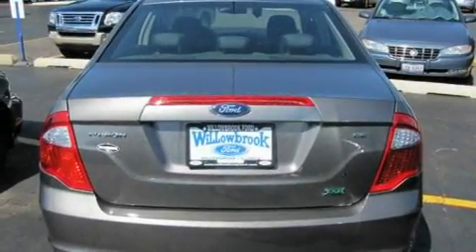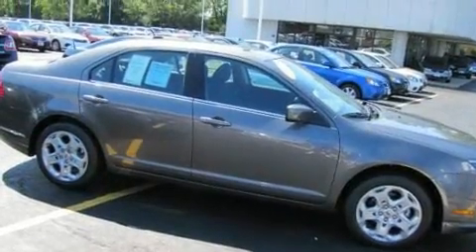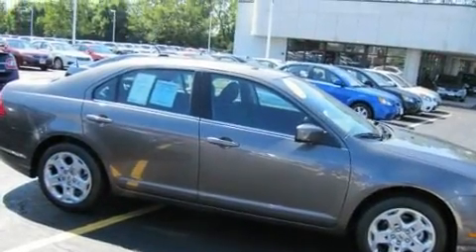Its top features include cruise control, front and rear reading lights, satellite radio, a low-tire pressure indicator, traction control and stability control systems — and it's easy to see why this automobile is an excellent choice.